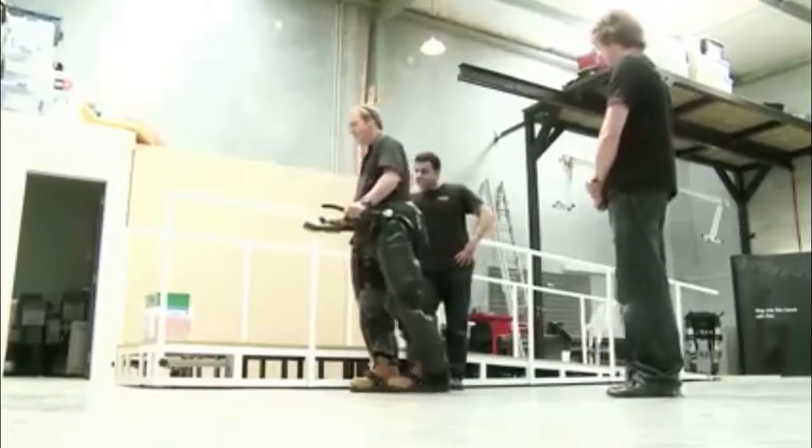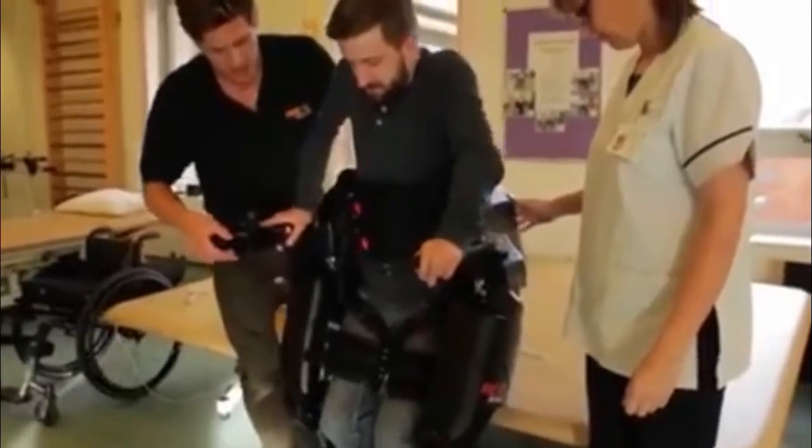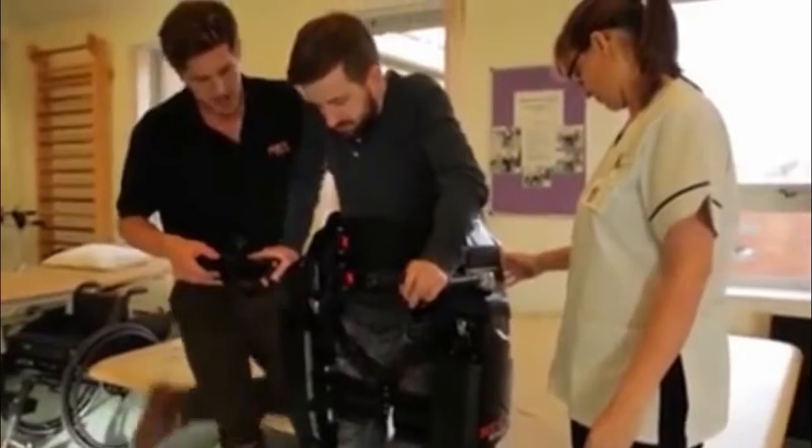Self-supporting and controlled by the user, Rewalk can help paraplegics stand, walk, and move around with both legs. Suitable for a wide range of uses, Rewalk can also help get convalescing patients back on their feet.